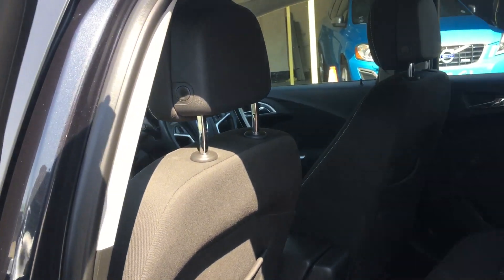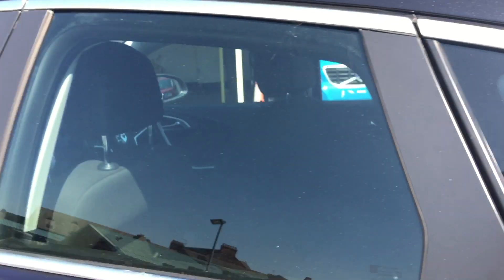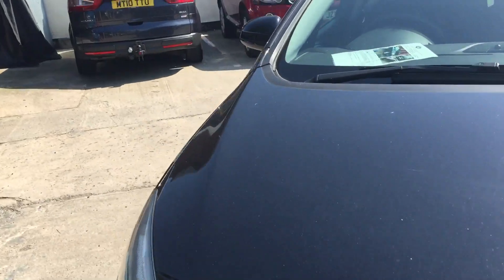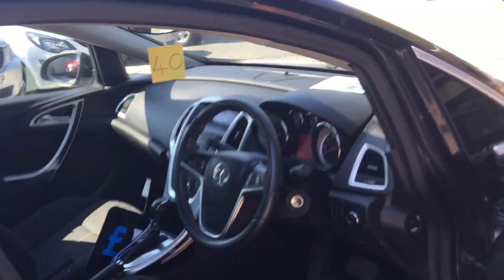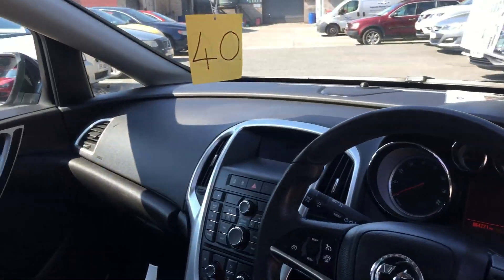A grey cloth interior. Manual windows at the back, electric front windows. Really well put together interior.